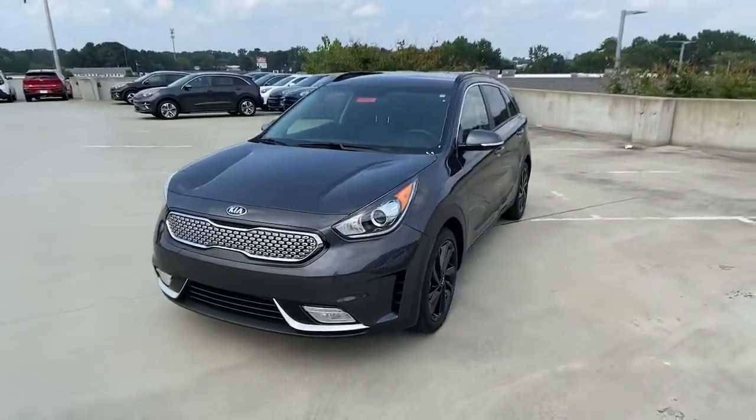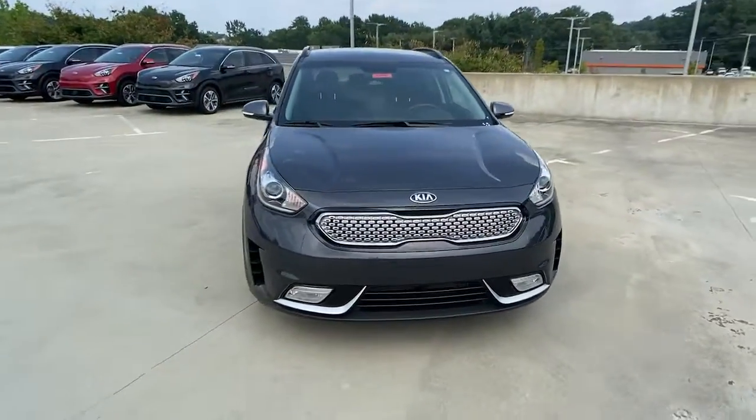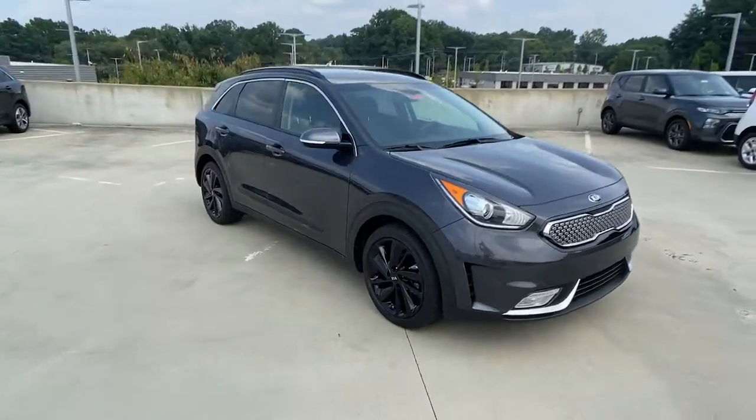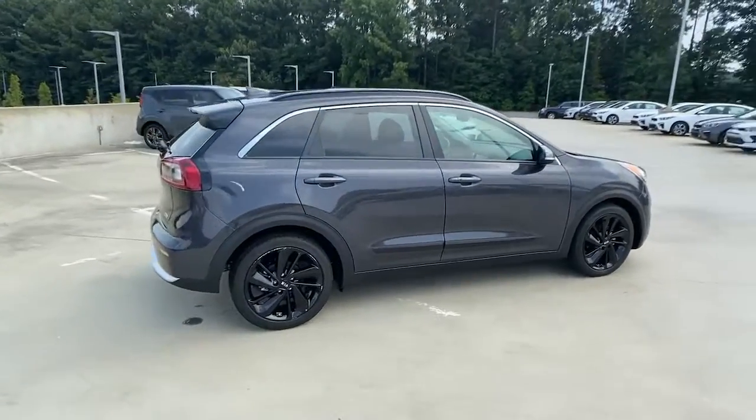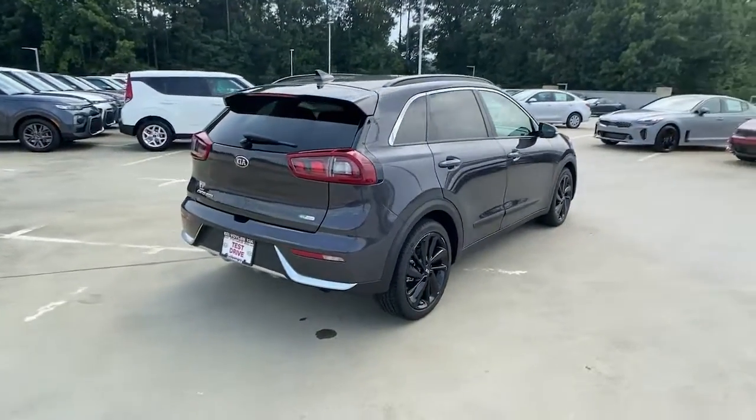Get a feel for the 2018 Kia Niro. With less than 15,000 miles on the odometer, this vehicle provides excellent value. This smooth-riding, well-constructed Niro is ready to meet your family's needs.